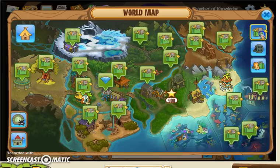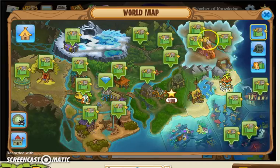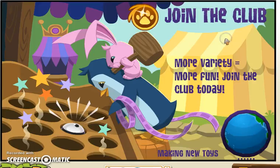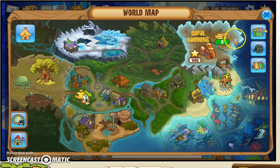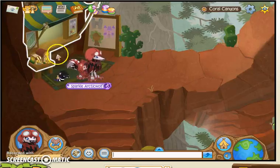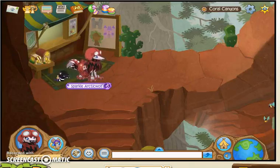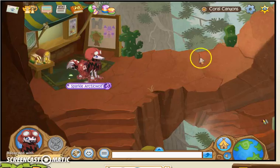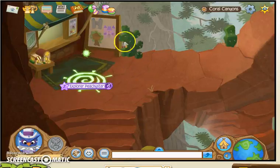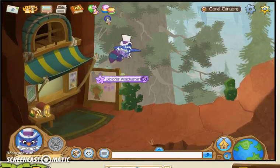The next thing is in Coral Canyons. If you notice, there are two shops, and then there's this one. This one right here is Epic Wonders — we all know about that. And then we have the Den Shop. But that third one, if you switch into an Owl or an Eagle and fly up above the Den Shop.